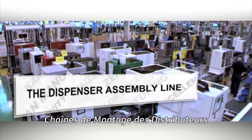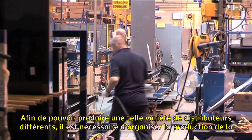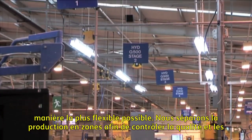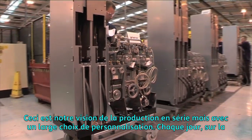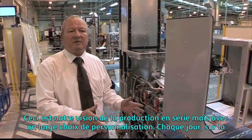In order to make such a wide variety of different dispensers, we need lots of flexibility in the way we organise our production. We divide production into cells which control quality and workflow. What you see here is our version of mass production but with a large degree of customisation.